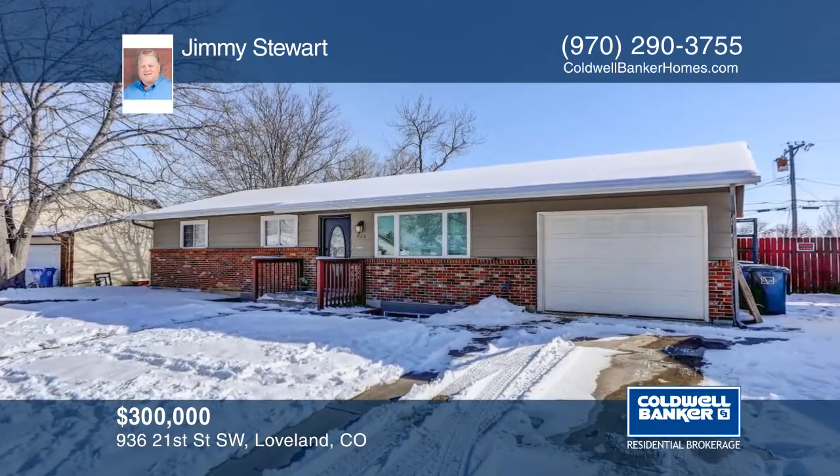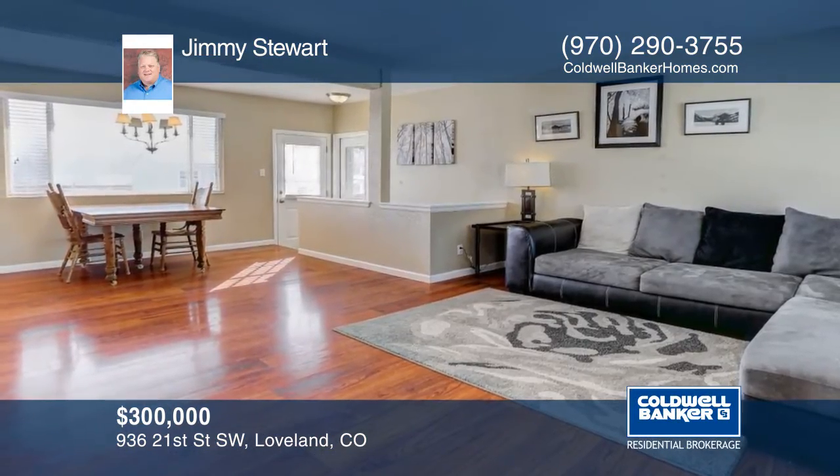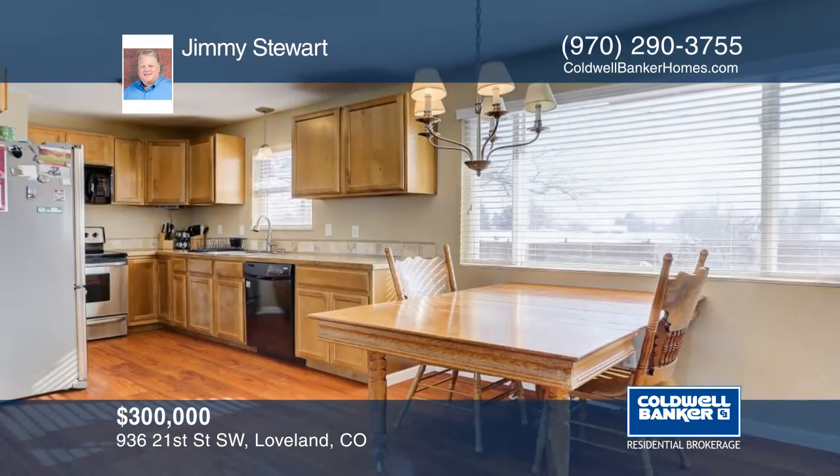This cute ranch-style home features four bedrooms and two full baths. This home has been updated within the last few years and will not disappoint.